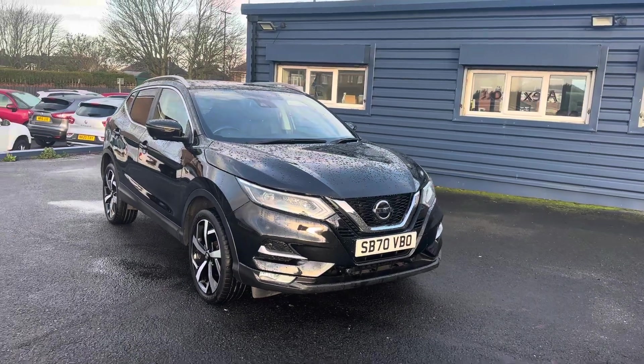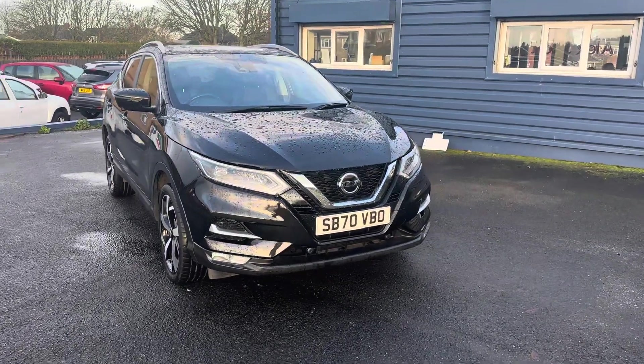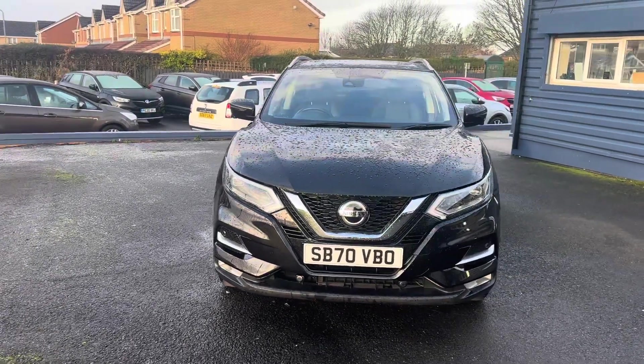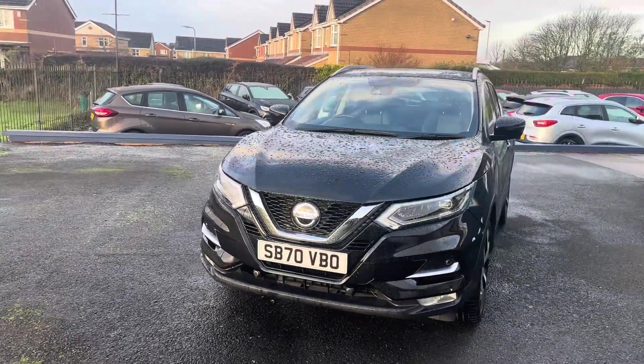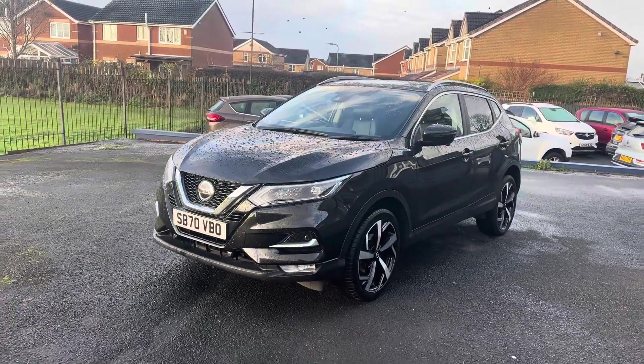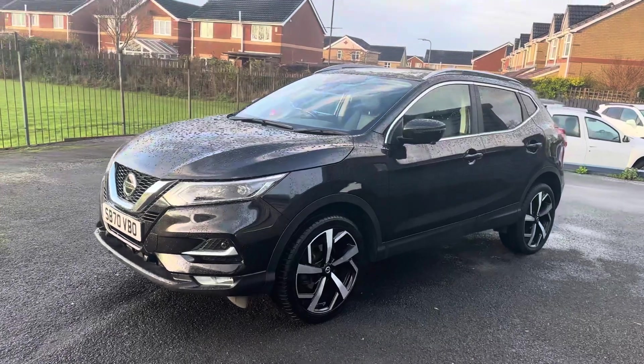One owner car with full Nissan service history and 18,000 miles on the clock. The car would come with a full 12 months MOT and also a full 12 months full service.